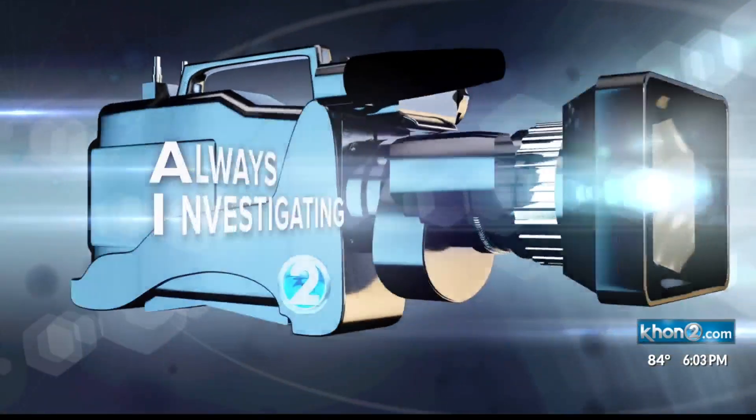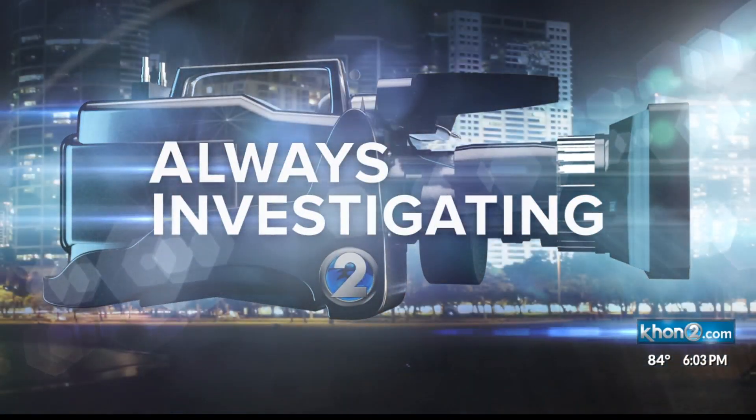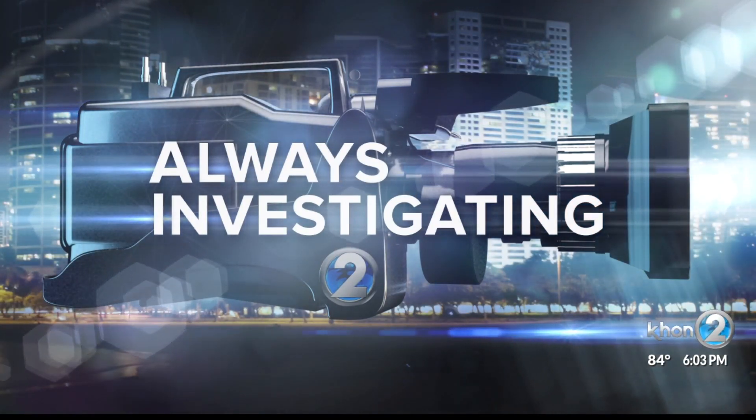As state and county officials weigh what to restrict and where the most risky locations are, we wanted to know what data they're using to decide. Gina Mangieri is always investigating and found out what is and what is not tracked by the numbers.